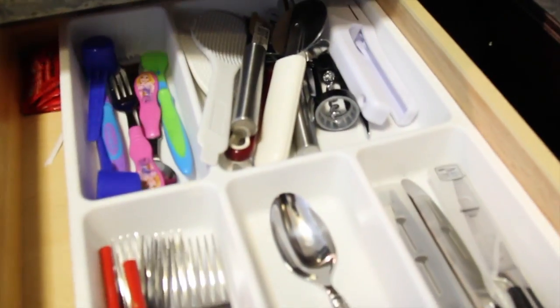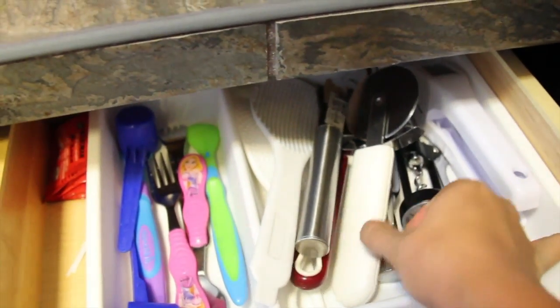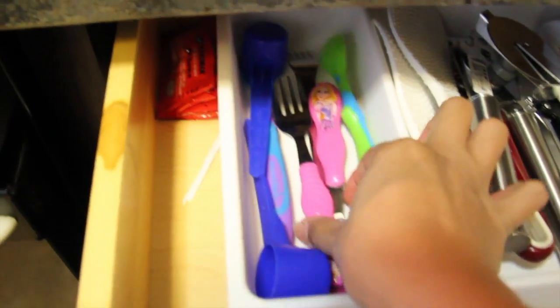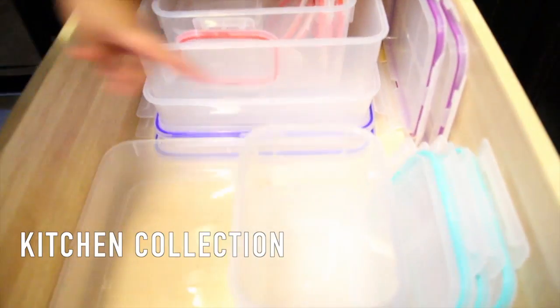On to the drawers — the top drawer is where we keep all our utensils. In the back I have things like a pizza cutter, garlic press, and rice paddles. Toward the left we have my daughter's forks and such. Here is where I keep my oven mitt and cutting boards, and at the very bottom is where I keep our Tupperware, which my daughter thinks is a toy.